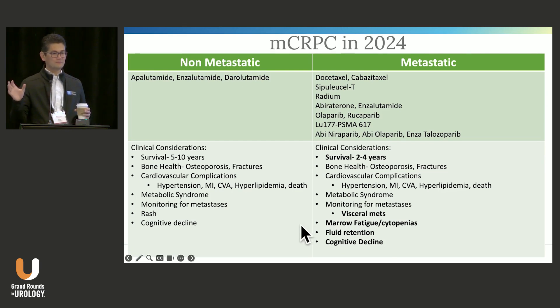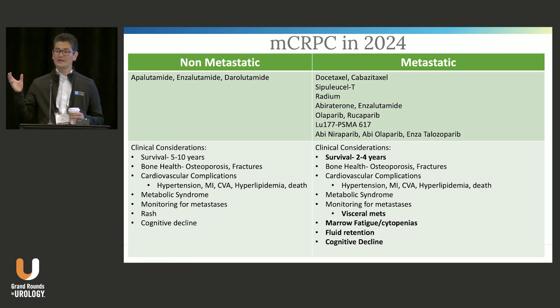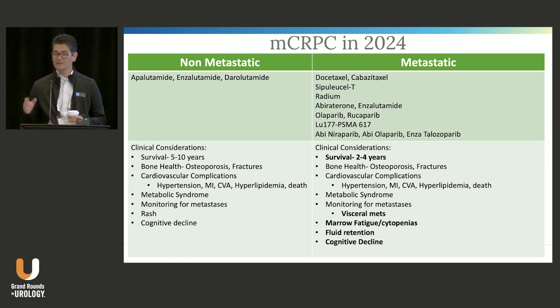People start to say: we've got a lot of treatment options now, I don't know what to do anymore. But I always say that's a great problem to have — that's exactly the position we want to be in, to have many different options that we can think through and offer to our patients.